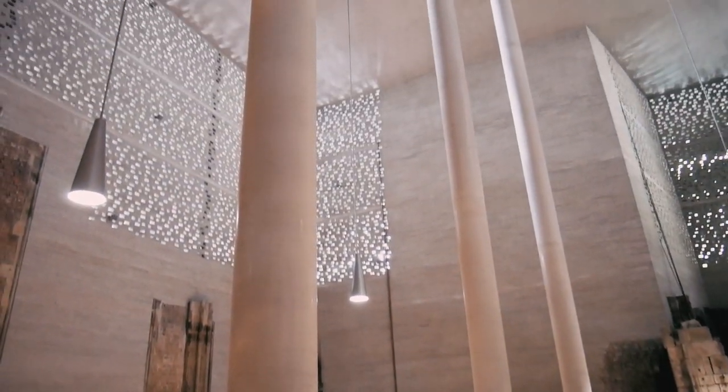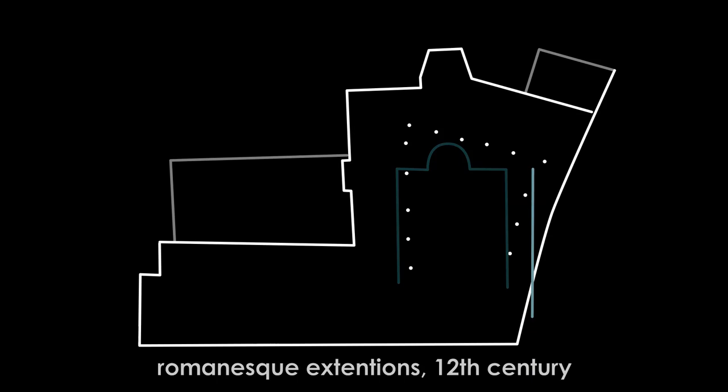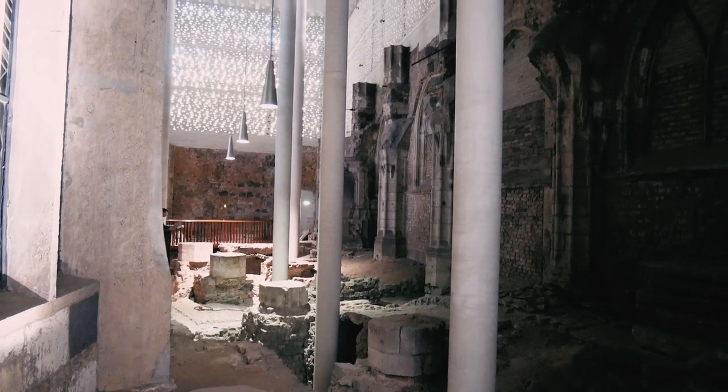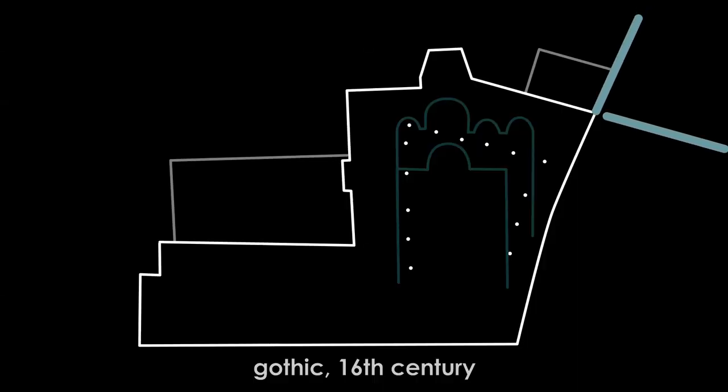Within the modern walls you can see all the stages of development. First there was a small temple here, and after the 11th century, when Santa Columba was the largest parish in medieval Cologne, it was getting bigger and bigger. New extensions were added to the Romanesque building and later it was transformed into a gothic temple.